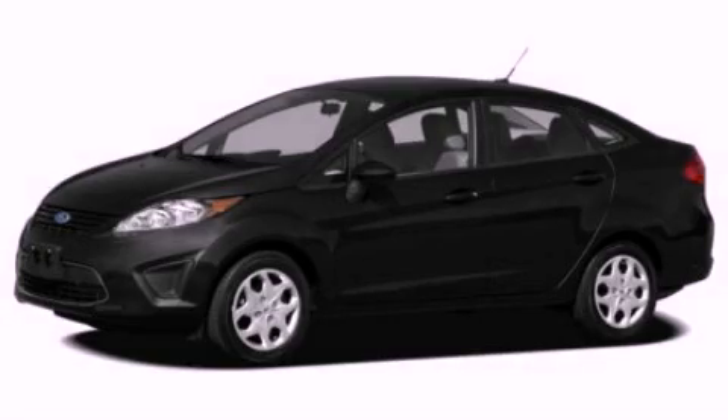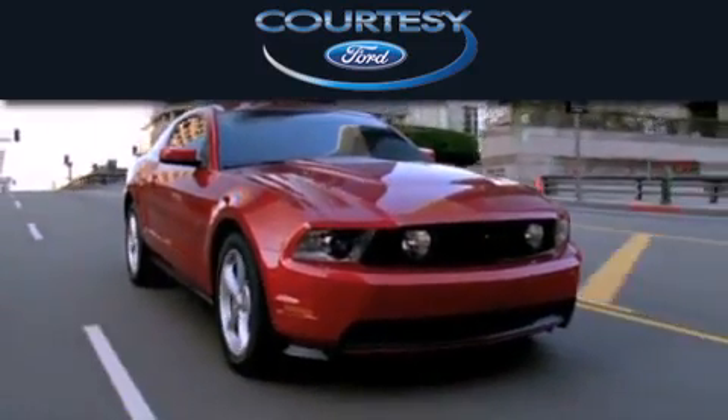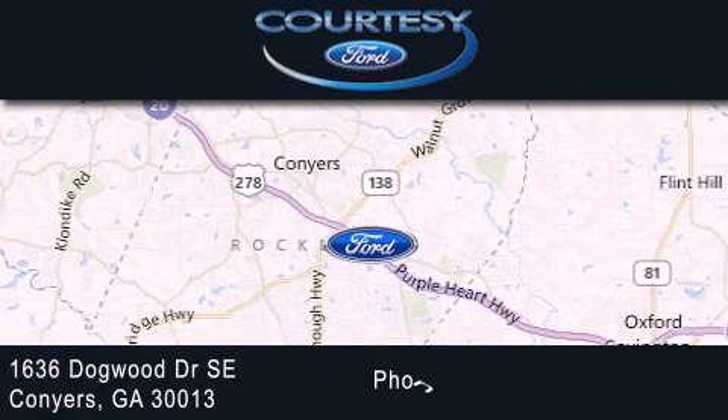Call now to find out how you can own this breathtaking vehicle. CartiC Ford is dedicated to doing everything possible to ensure that the experience you have selecting your next vehicle is as pleasant as possible. We are located at 1636 Dogwood Drive Southeast in Conyers.